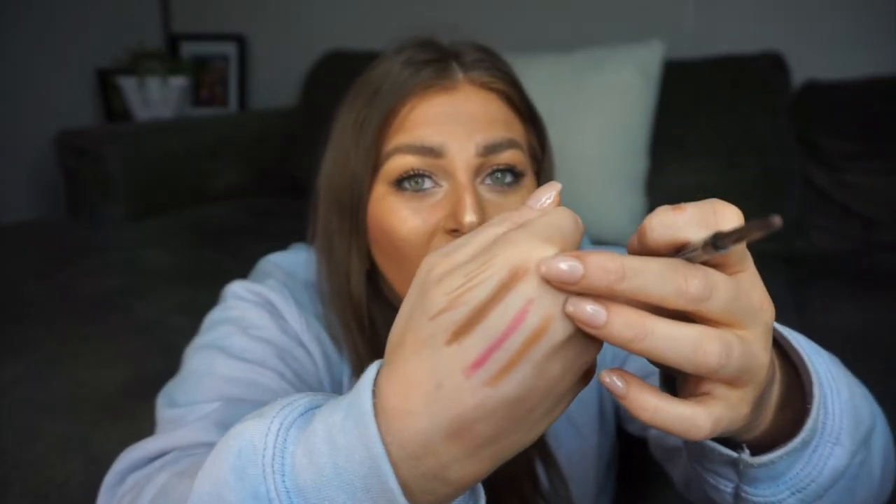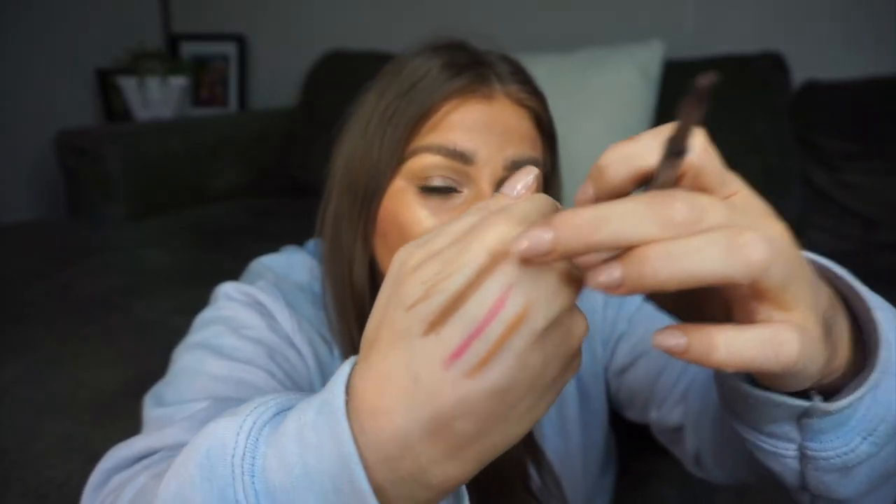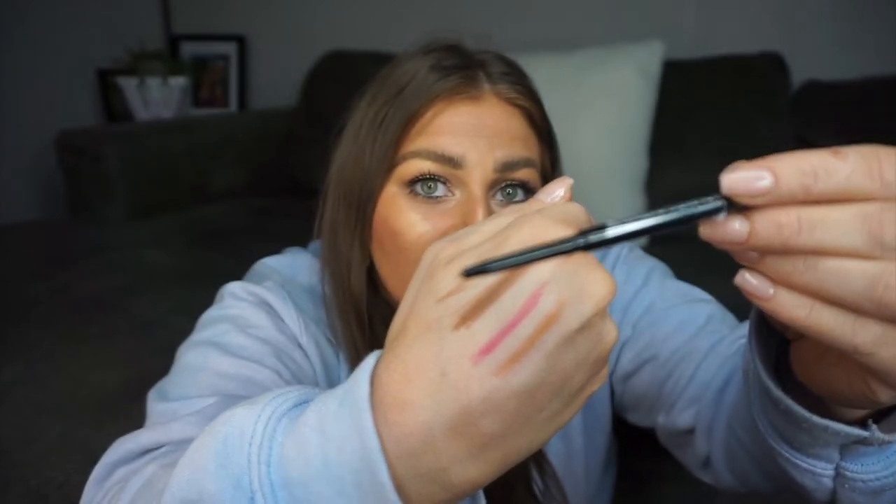I found a brow product and was super excited about it. I hope it's my shade — you know me and brows, I'm a complete maniac. Quick swatch: she might be a little light for me, but look how fine the pencil is. It's a super fine tip pen that allows you to get very precise hair-like strokes. The pencil is quite hard, so it'll be interesting to see how this goes in my brows.